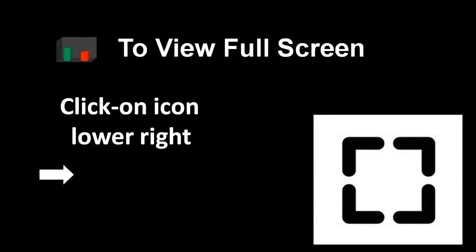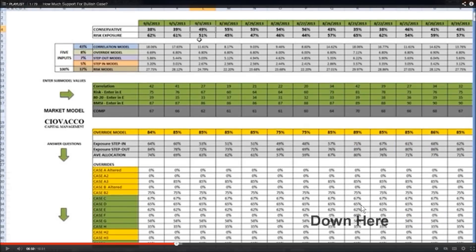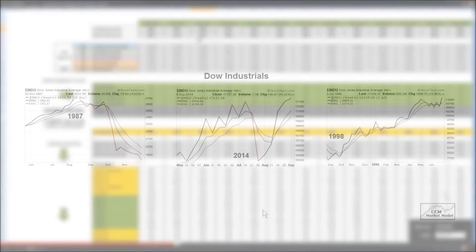To view the video in full screen mode and to improve the clarity of the charts, use the icon in the lower right-hand corner of your video player.